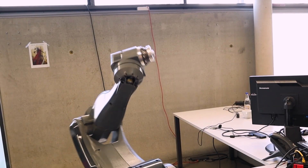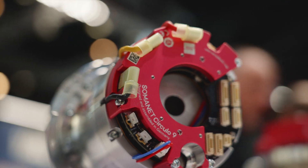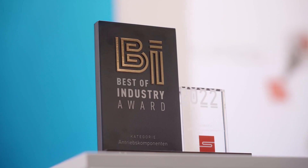To be a disrupter you need innovative products and a great team, but you also need strong partners. Collaborating with Nixperia helps position Synapticon to disrupt with its world-leading motion control technologies.